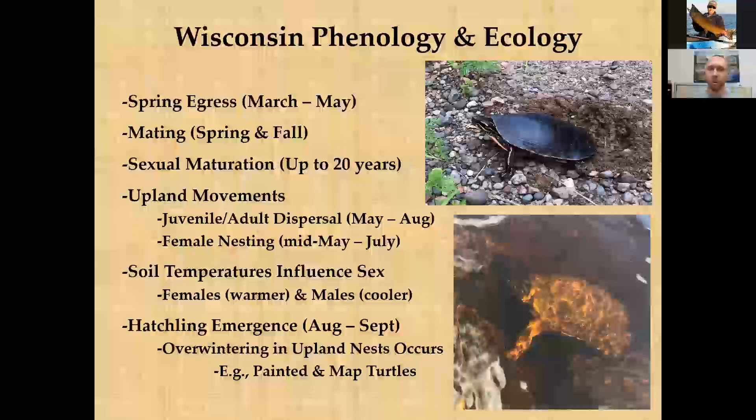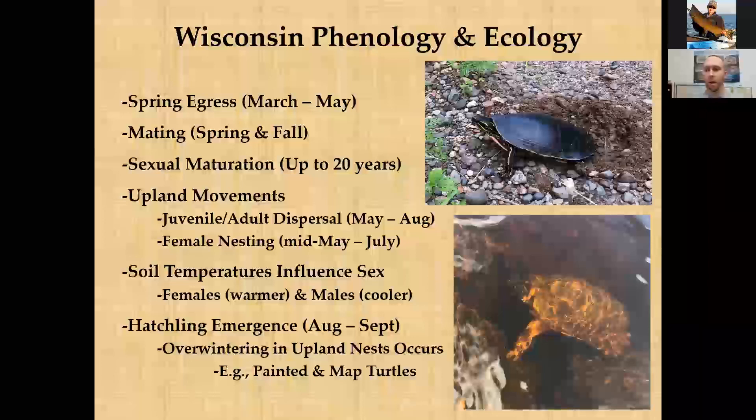During the July through September phase, turtle nests are incubating and slowly developing hatchlings within the eggs. Turtles don't have 50/50 sex ratios like humans. The eggs rely on soil temperatures — the general rule of thumb is that eggs in warmer soils tend to develop more females, and cooler temperatures tend to produce males. Interestingly, a single nest can have different soil temperatures, resulting in a mix of sexes.